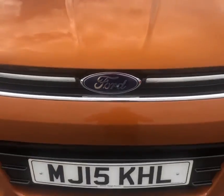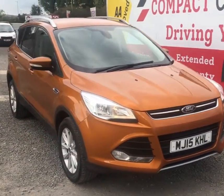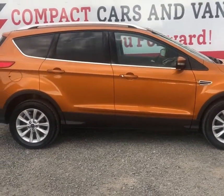Hi there everybody, it's Billy here again at Compact Cars and Vans and today I'm going to be doing a walk-around video for you on this 2015 Ford Cougar Titanium 2WD Edition 2L Diesel.